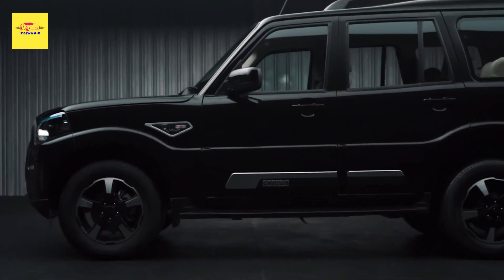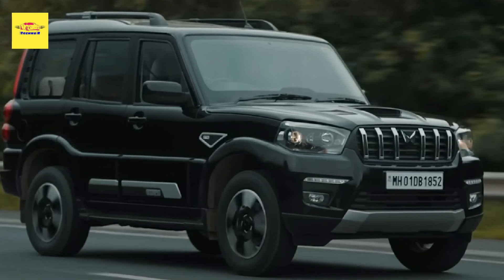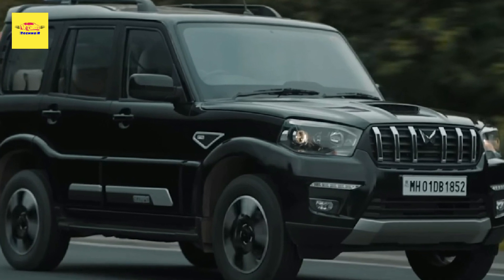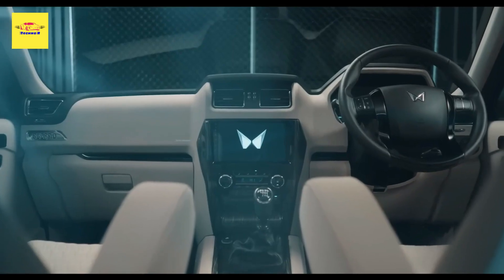Interestingly, the taillights, which receive new LED graphics, go back to the vertical shape of one of the pre-facelift Scorpio models, expanding all the way up to the roof. The latest facelift had featured plastic add-ons in this area.